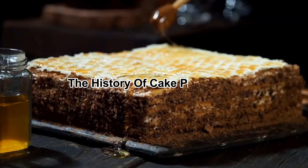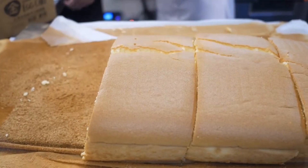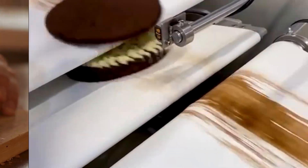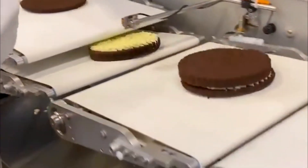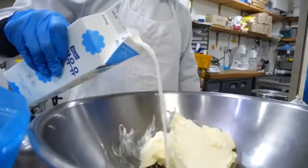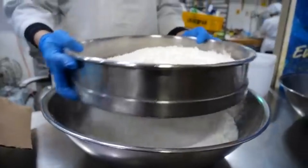The history of cake production. The art of cake making dates back thousands of years, evolving from simple honey-sweetened bread in ancient Egypt to elaborate multi-tiered creations in modern times. For centuries, baking cakes was a labor-intensive process, requiring skilled bakers to carefully measure, mix, and bake by hand.